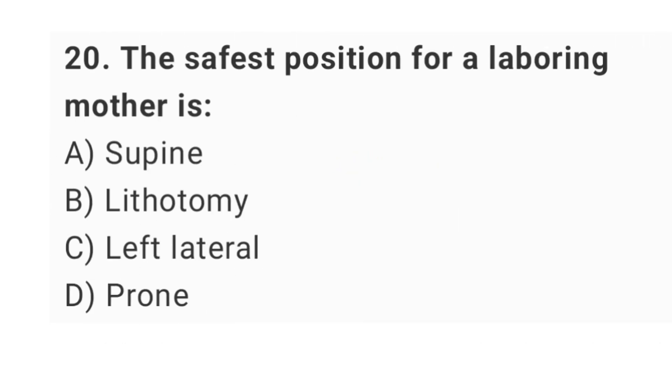Question No. 20: The safest position for a labouring mother is? The right answer is option C: left lateral.